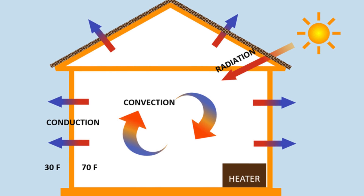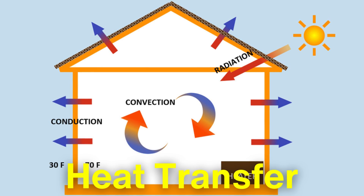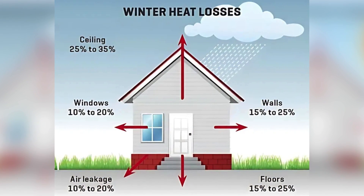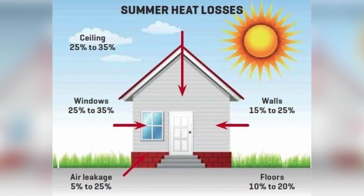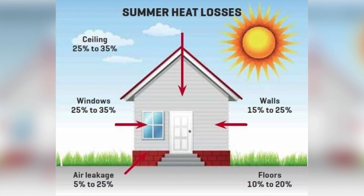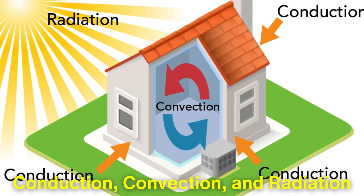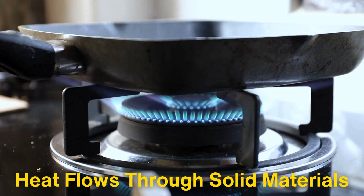Let's start by understanding the basic principles of heat transfer. Heat naturally moves from warmer areas to cooler ones. When it's cold outside, heat from the inside of a building tries to escape, and in the summer the opposite happens — the outdoor heat tries to sneak into the cool air-conditioned rooms. This is because of three main types of heat transfer: conduction, convection, and radiation. Conduction happens when heat flows through solid materials, like when you touch a hot stove and feel the burn immediately.